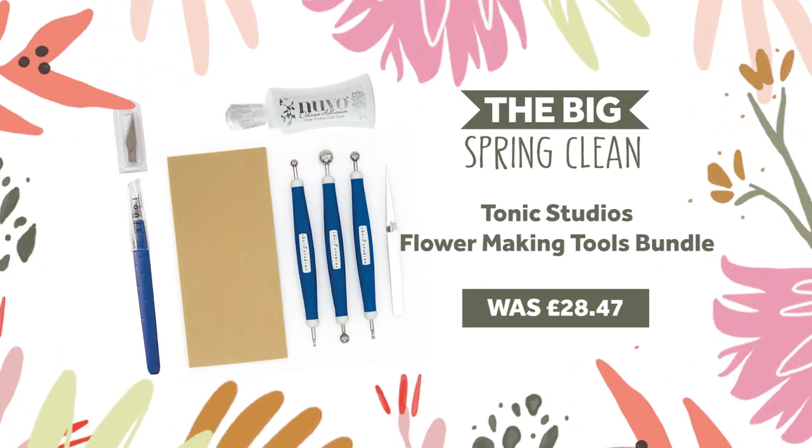We've got a flower making tools bundle including an art knife, floral crafted tool set and deluxe adhesive, available at 60% off.